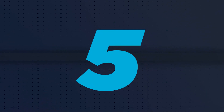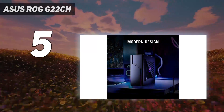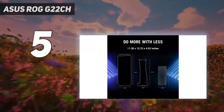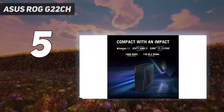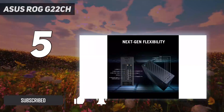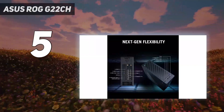Starting at number 5: the Asus ROG G22CH. The Intel NUC Extreme long held the title of the best compact gaming PC for many years. However, now that it has been discontinued, Asus has taken up the mantle where Intel left it and has produced one of the best gaming PCs going, especially for those who don't have a lot of desk space.